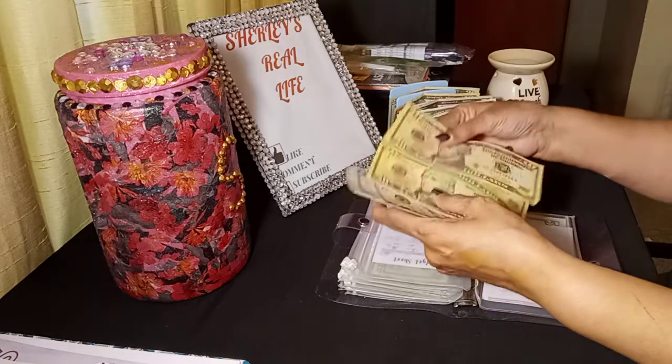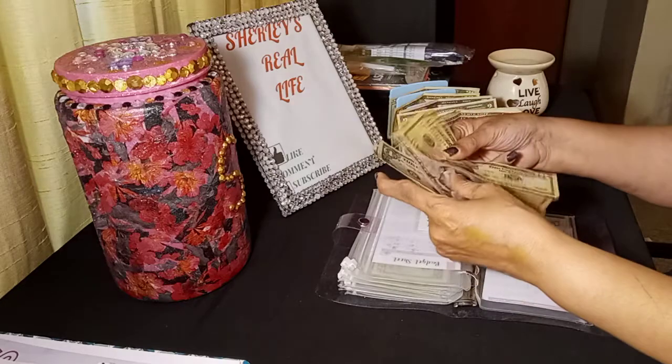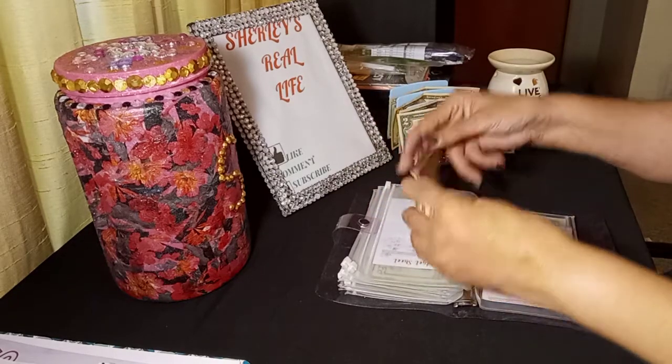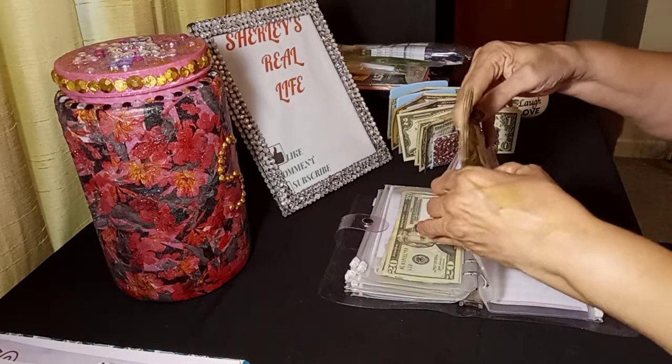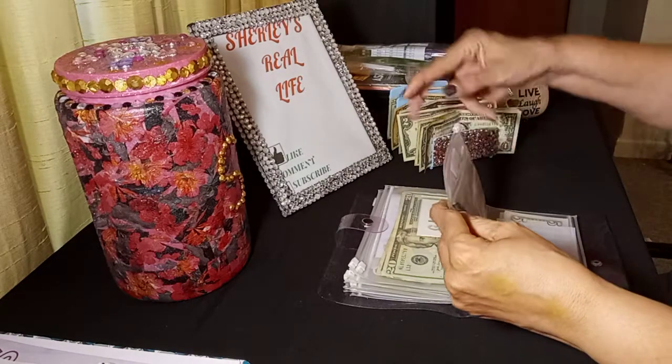So we have $10, $20, $30, $35, $40, $45, $50, $55, $56, and $57. I'm doing pretty good because birthdays are on the way. Two of them have already passed and I have more to come.